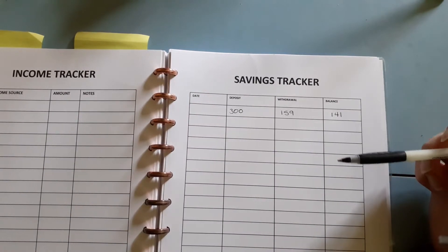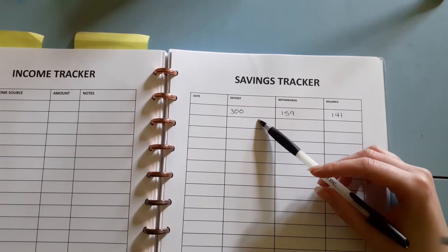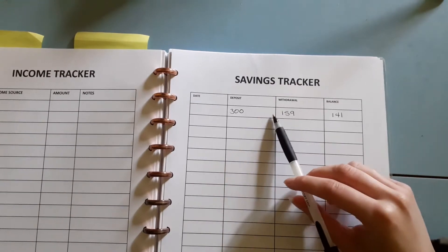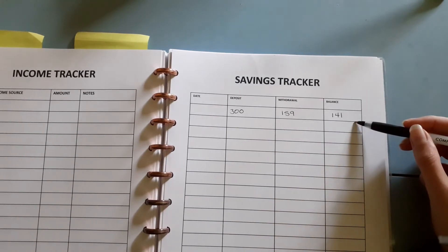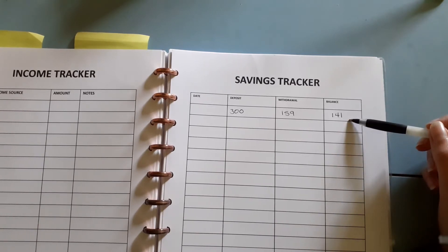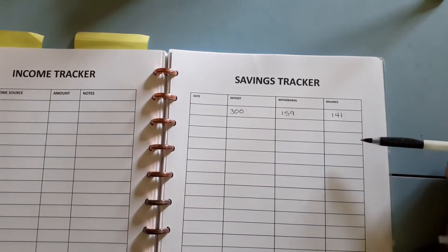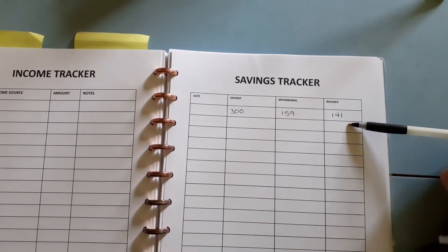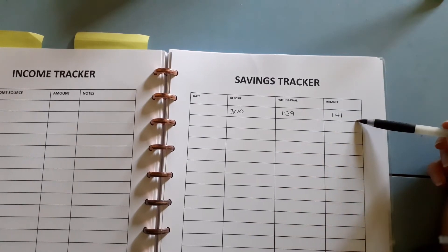As you can see, the goal is to have a thousand pounds and I had deposited 300 straight away because I got some extra money. Unfortunately, I've had to take money out already to pay for some car maintenance, so now I'm left with 141 pounds. This is how you do a savings tracker — you have the date, deposit, withdrawal, and balance. I deposited 300 but then car maintenance came through and it was 159, so now I only have 141.